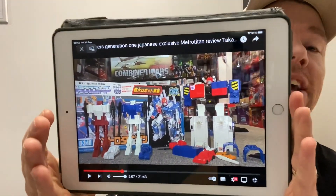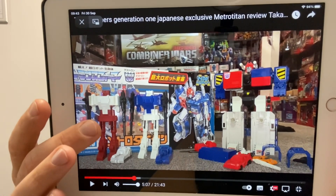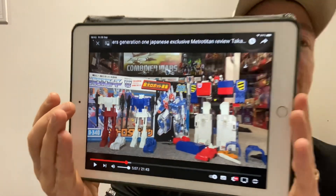It's pure speculation but my fingers are crossed for a Thrilling 30 Metroplex repaint into the Metro Titan figure. If you're unsure who Metro Titan is, just type Metro Titan into the search bar on this channel and you can see a full review. Fingers crossed we get to see at least one of these revealed later on — it's so good. Can't wait for Pulse Con — take care guys!